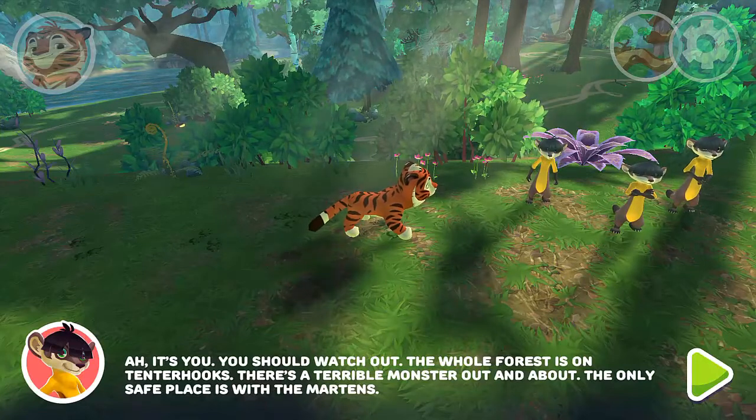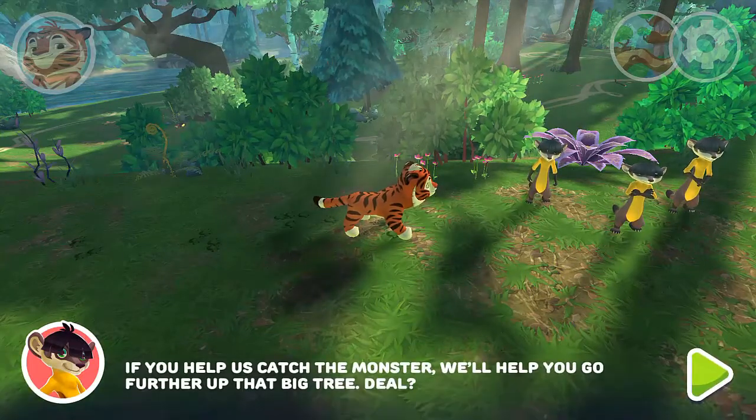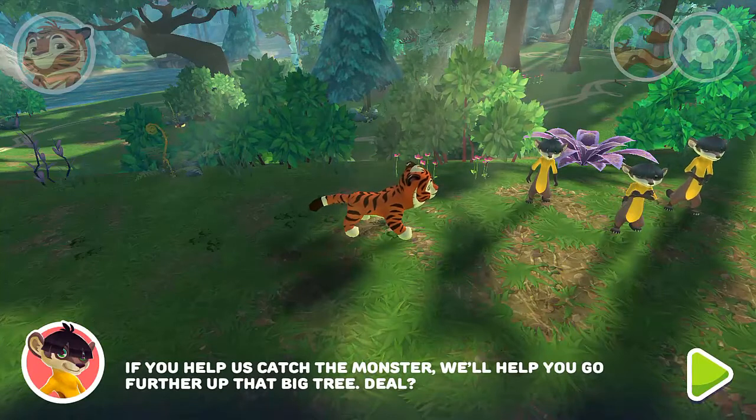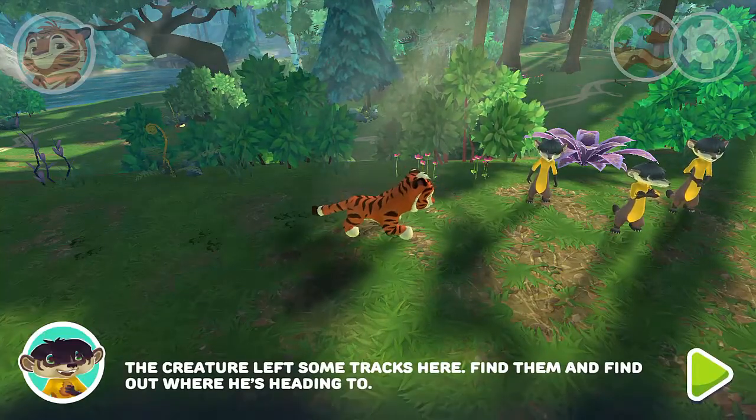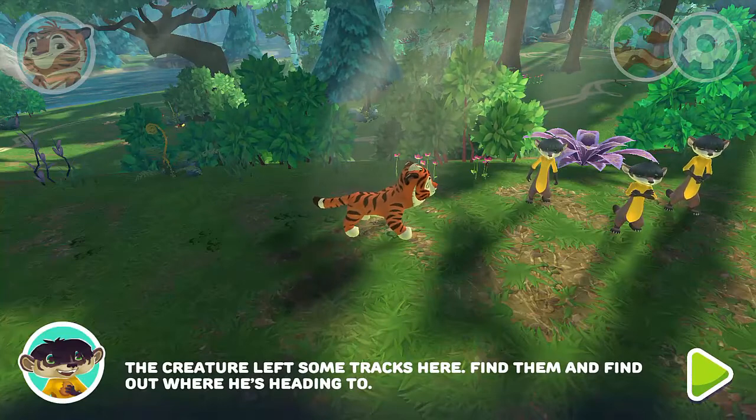The only safe place is with the monsters. If you help us catch the monster, we'll help you go further up that big tree. Deal? The creature left some tracks here — find them, find out where he's heading to.